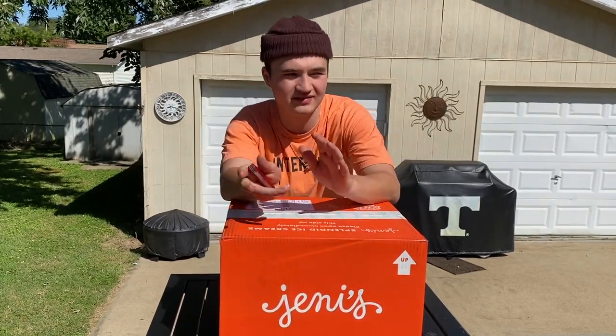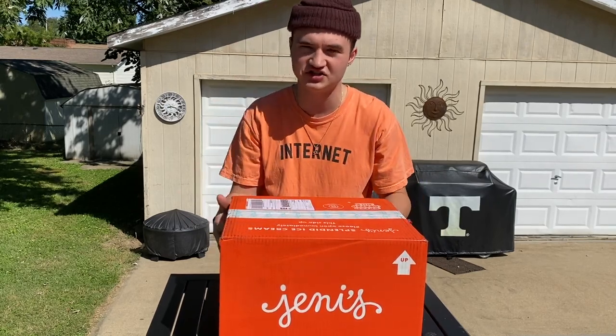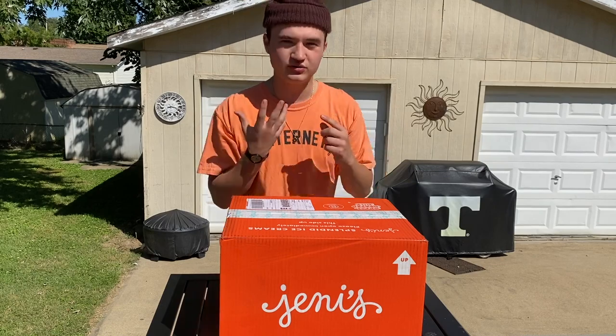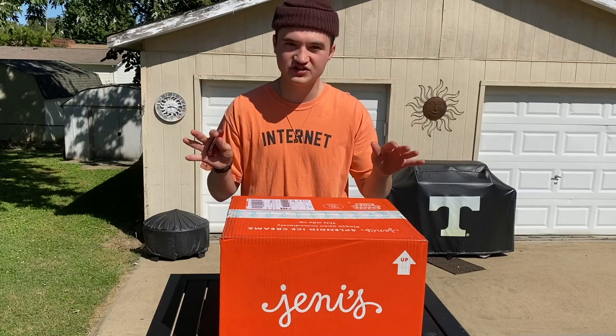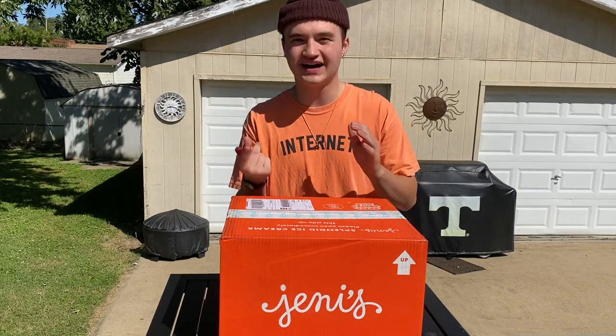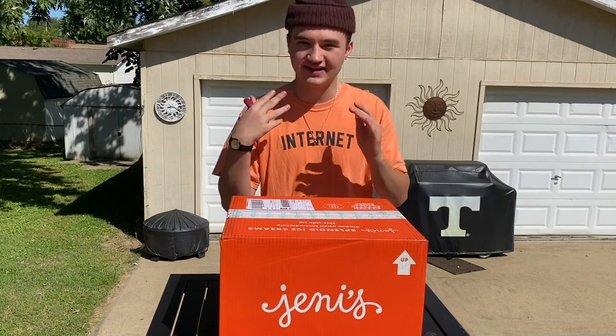On the Jenny's website, you can mix and match any ice cream. You just have to have four pints to get them to actually ship it to you. So I couldn't just order the Pluto Blue ice cream — I had to order four different pints. I was going to order my own pints, but I was having a difficult time figuring out which ones to pick.